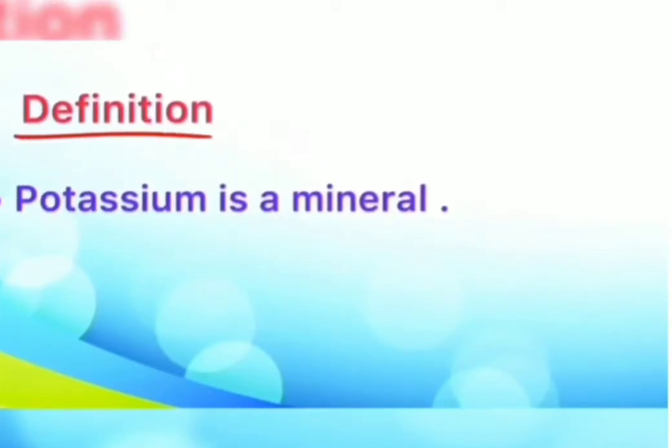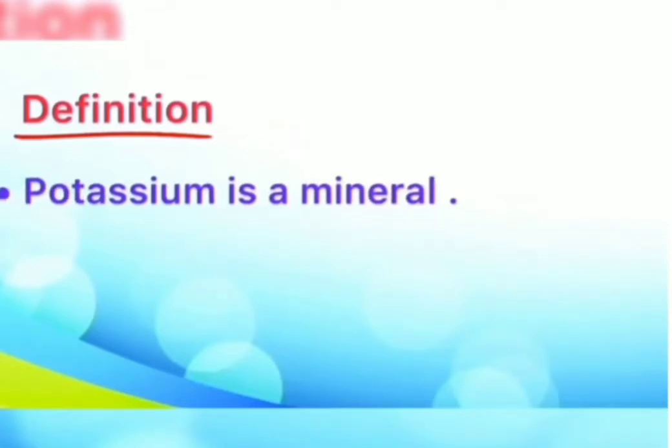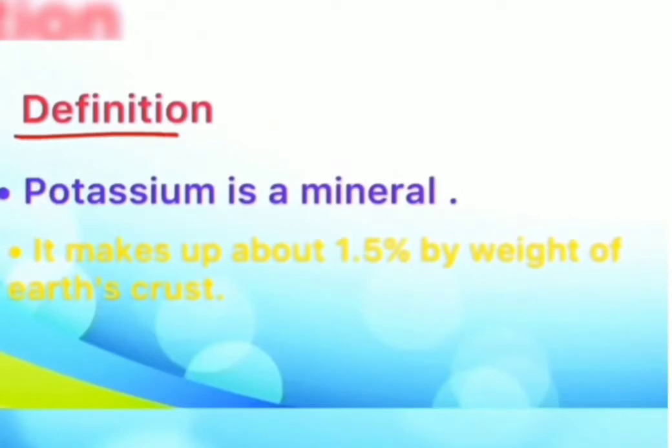First, what is potassium? Potassium is a mineral that your body needs to work properly. It is a type of electrolyte. It makes up about 1.5% by weight of earth's crust. It is found as KOH, and it's mined in USA and Germany.